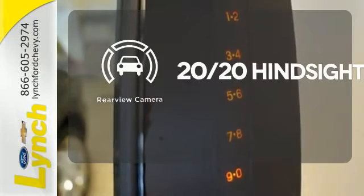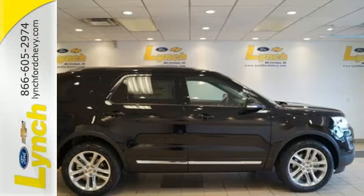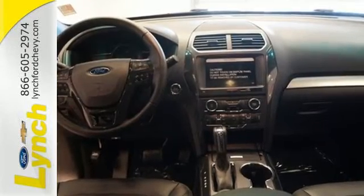See objects previously out of sight with a rear-view camera. Awe-inspiring design and capability are right here. Take a scenic test drive today.